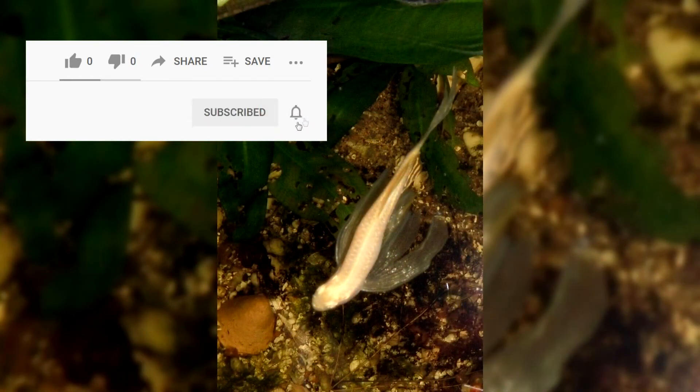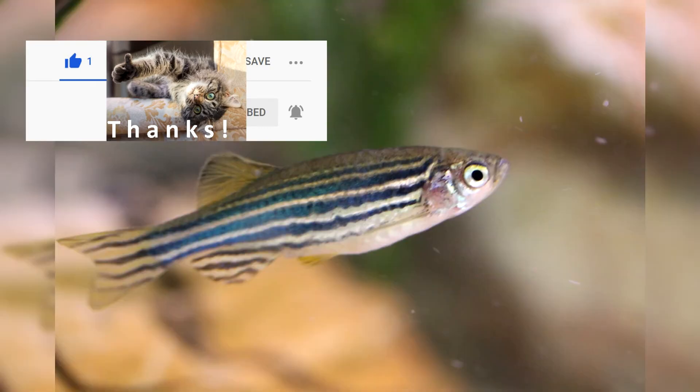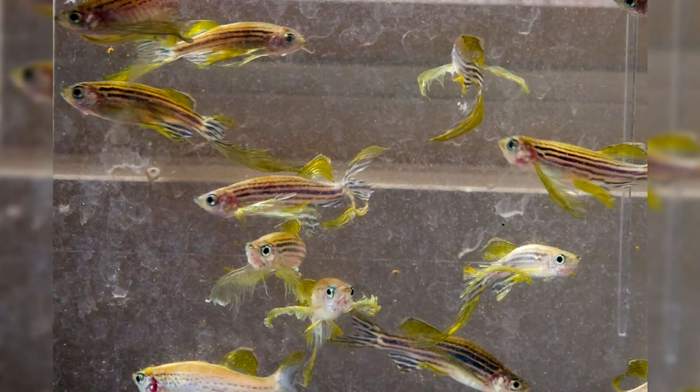Under favorable conditions, the female lays eggs. Males pursue the female, knocking out eggs from her, after which fertilization with milt immediately follows. This continues until the female has completely released all eggs. At the end of spawning, the activity of the males drops significantly and the female loses weight. After spawning, the producers should be removed from the aquarium. The number of eggs is about 200 per liter.